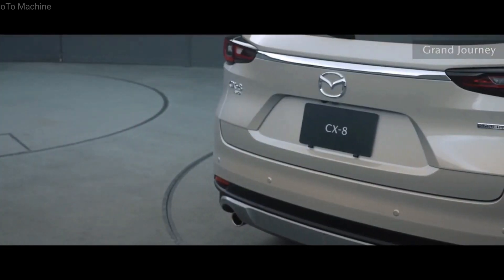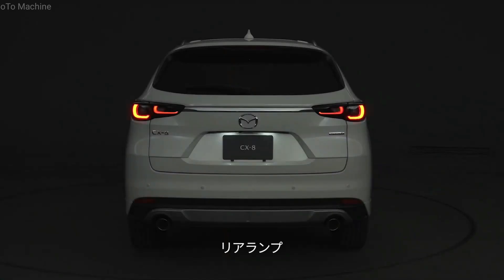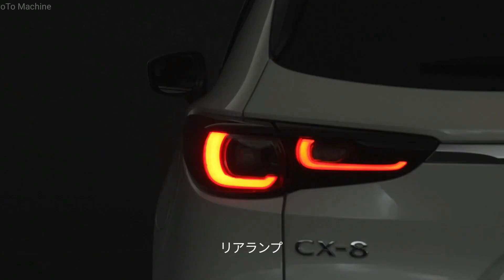The Mazda CX-8 rear bumper has been widened at its edges, while the taillights also now have an L-shaped LED signature.